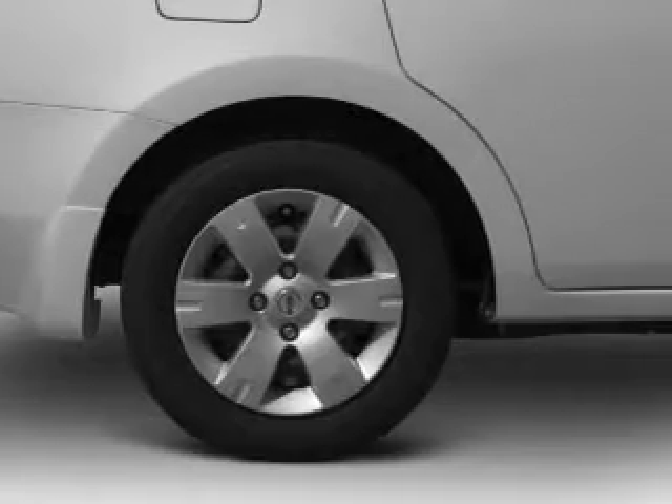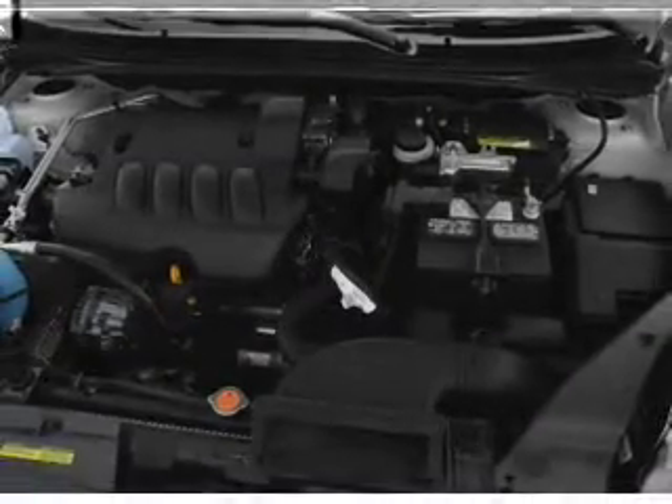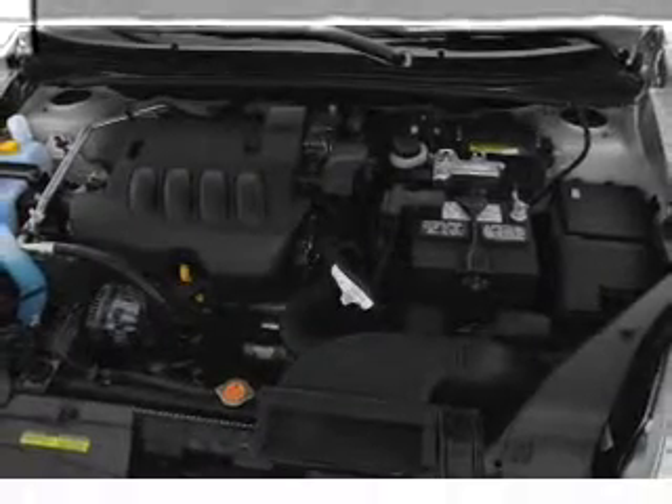Power windows, an AM-FM stereo with a CD player, an alarm system, power steering, an adjustable tilt steering wheel, and air conditioning.